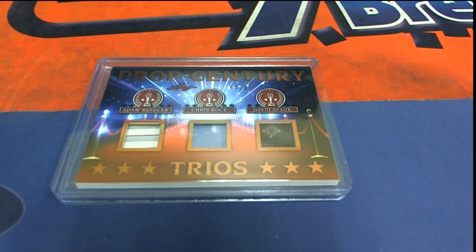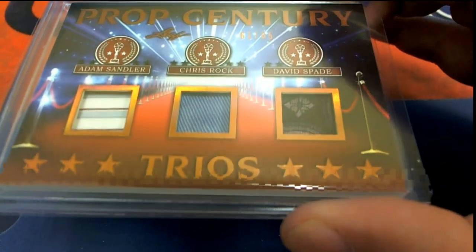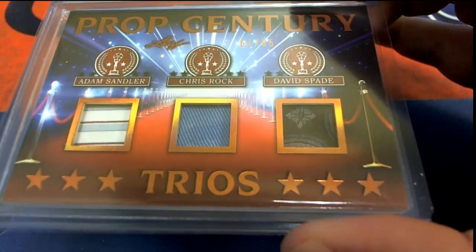You can see the number on there — 61 of 85. Some really neat relics. The Adam Sandler relic stands out to me as one I've seen him wear in a couple different movies. He's always wearing PJs like that.